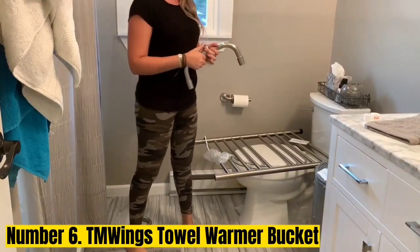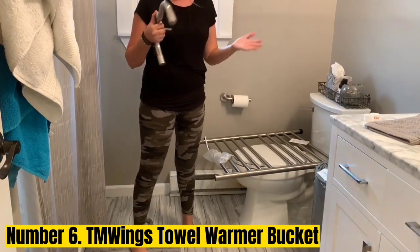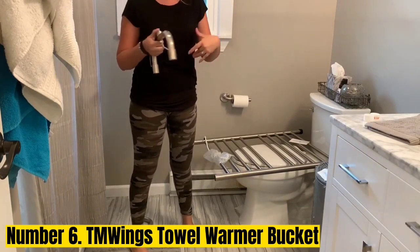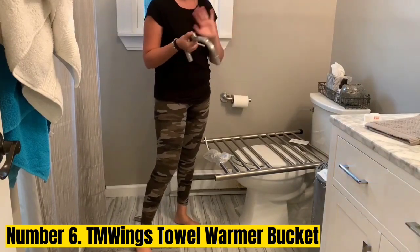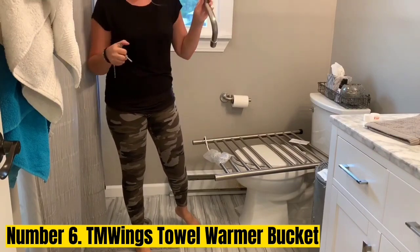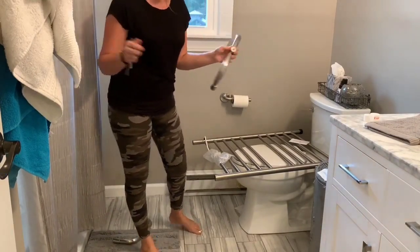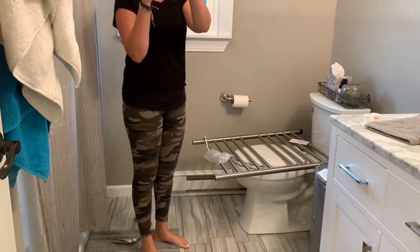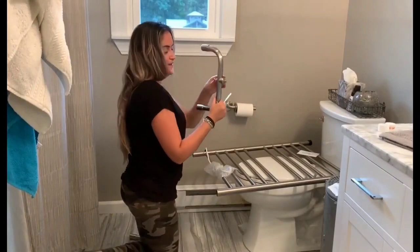Number 6: T&M Wings Towel Warmer Bucket. When you want to pop outside for an evening swim or soak in the hot tub, this handy towel warmer bucket will keep a couple of towels or a bathrobe warm and waiting for you. It has a handle so you can easily transport it from one location to another when changing into your swimsuit and heading outside.